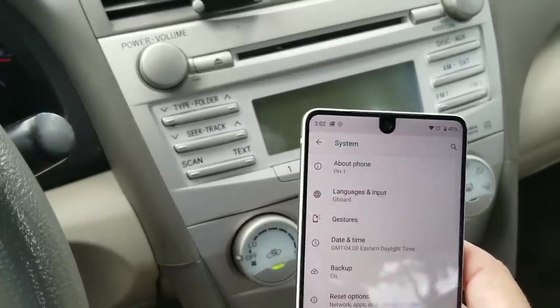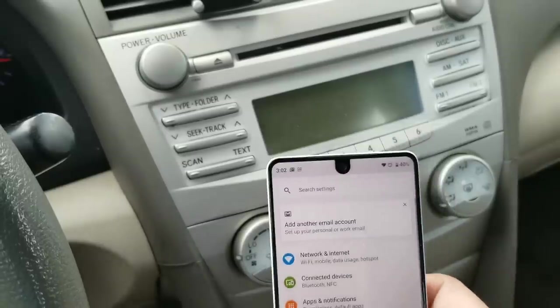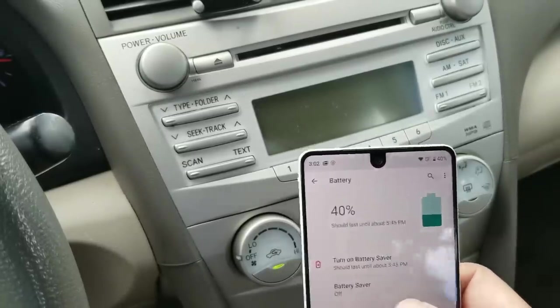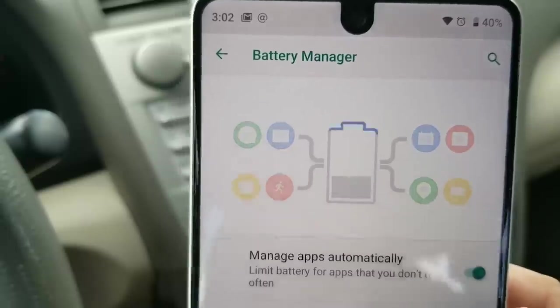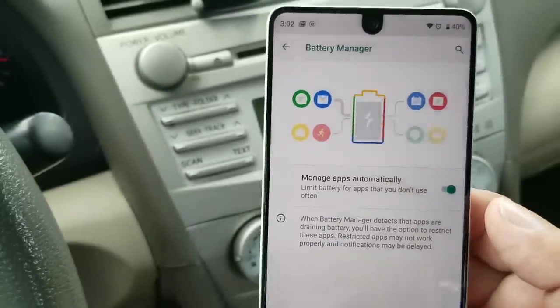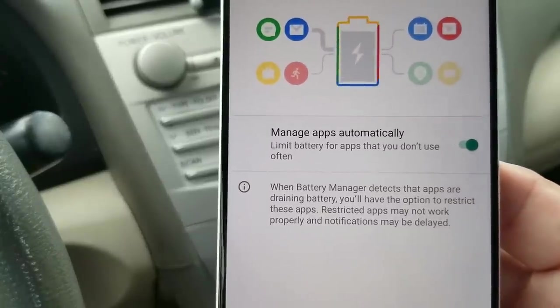You also get the Battery Manager now, which was not available on the betas. This will monitor your apps, so it should improve battery life on the Essential Phone, which is great.